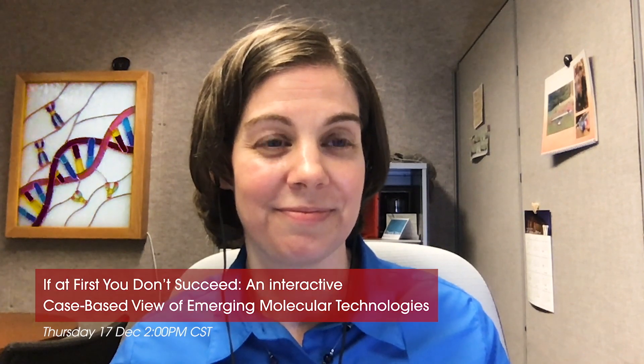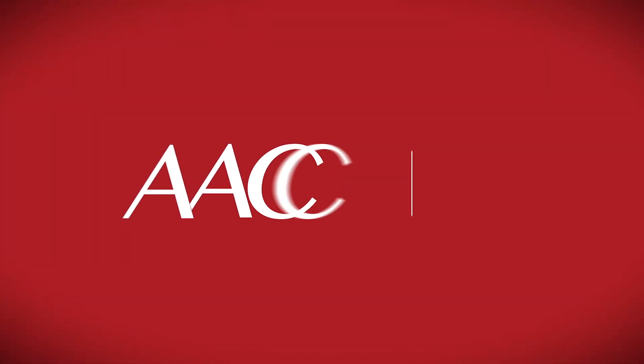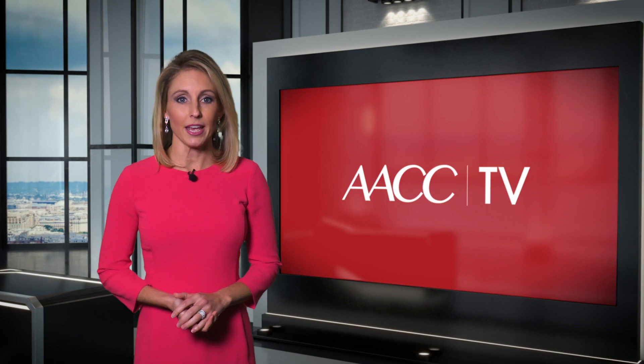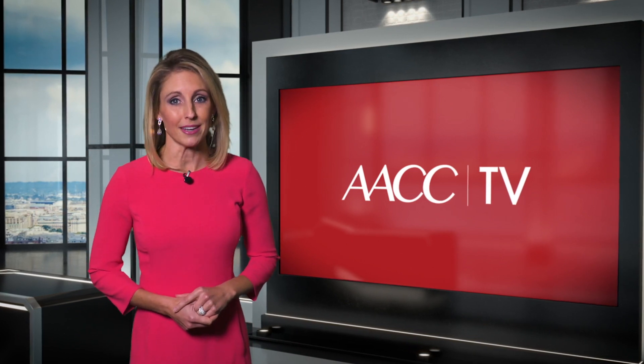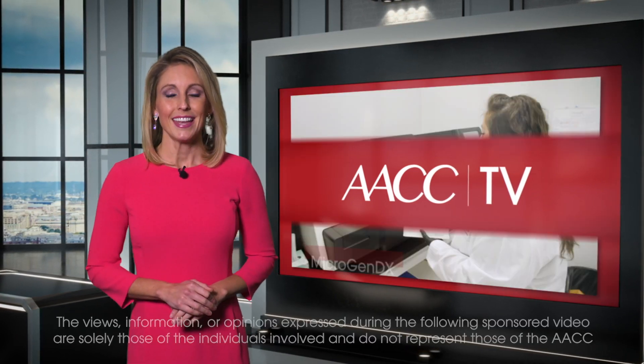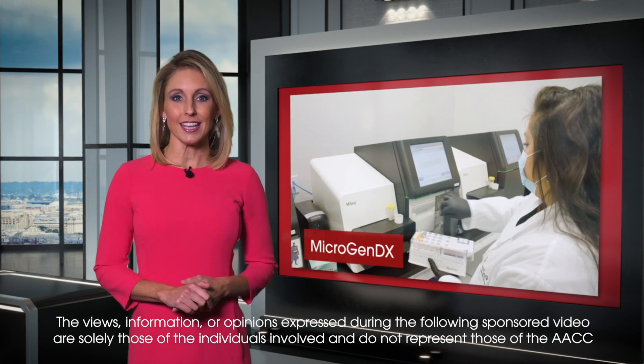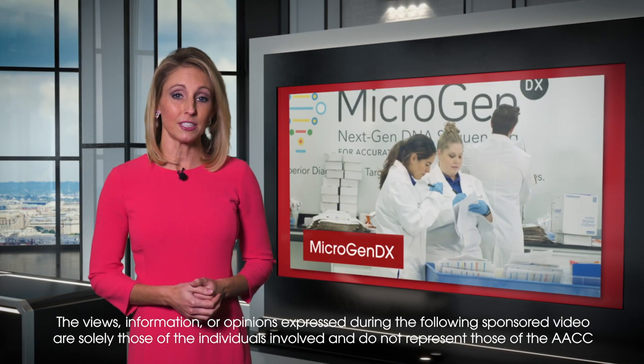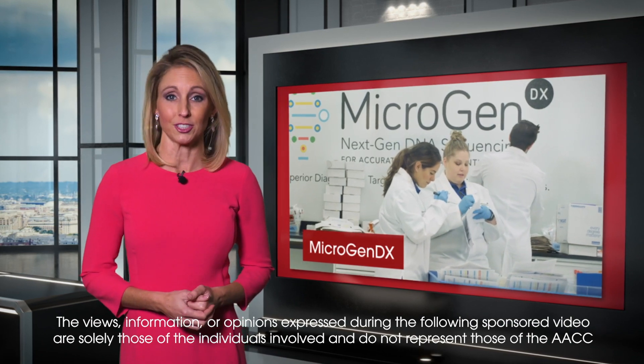Tina Lockwood, thank you so much for your time and for joining us today. Thanks very much. Pleasure to be here. Molecular technology is playing a big role in the future of medicine — don't miss that session. Now, with more on next-generation DNA sequencing, let's go to MicrogenDX, where they are helping physicians to treat microbial infections.